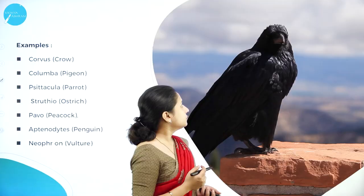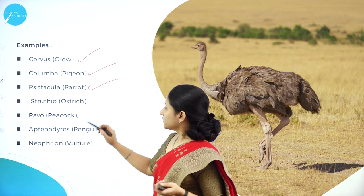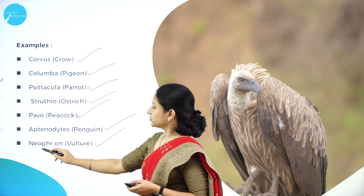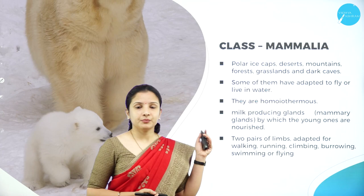Examples of Class Aves include Corvus (crow), Columba (pigeon), Psittacus (parrot), Struthio (ostrich), Pavo (peacock), Aptenodytes (penguin), and Neophron (vulture).